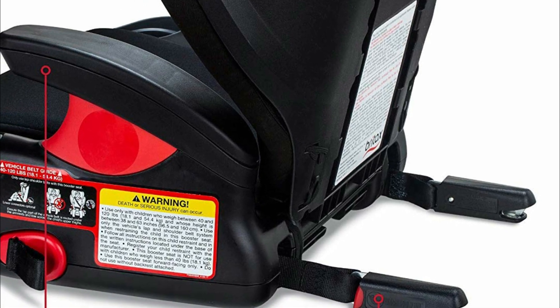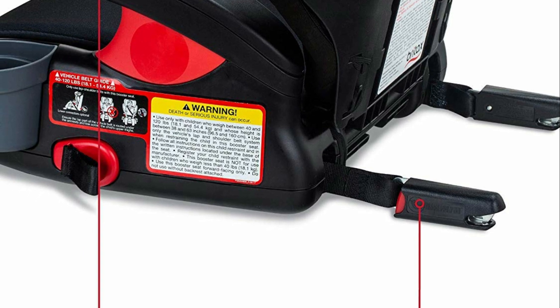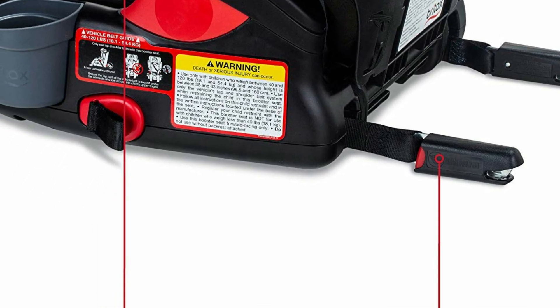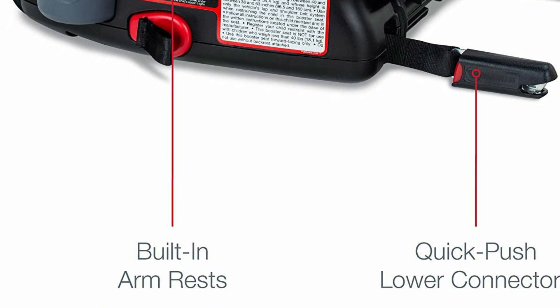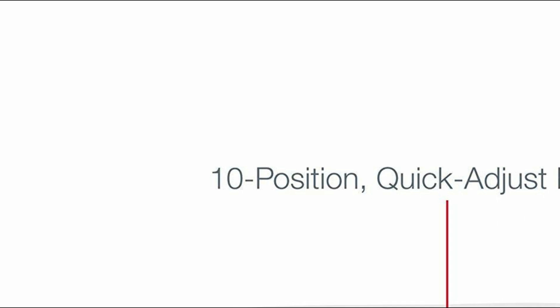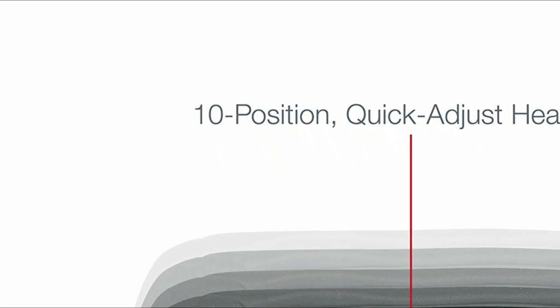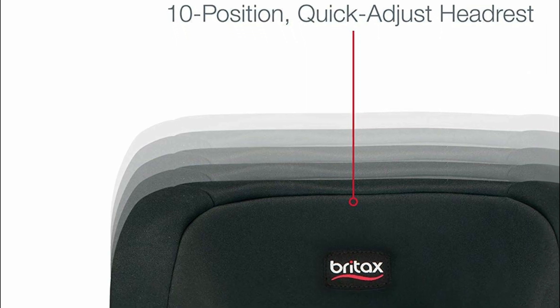Quickly and easily place the vehicle seatbelt using the color-coded belt guides. The 10-position, quick-adjust headrest grows with your child up to 63 inches, and two dishwasher-safe cup holders keep drinks and snacks accessible. With plush foam cushioning and integrated armrests, your older child will certainly enjoy the ride.